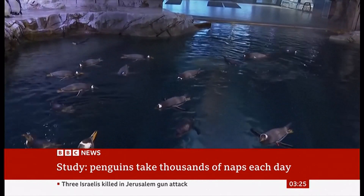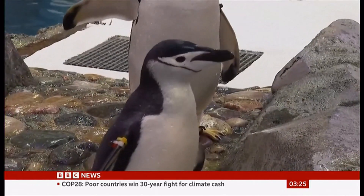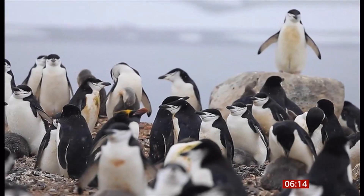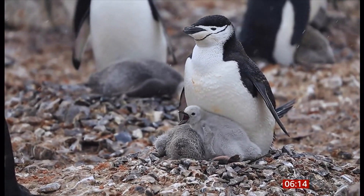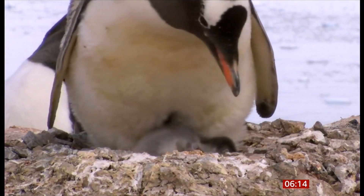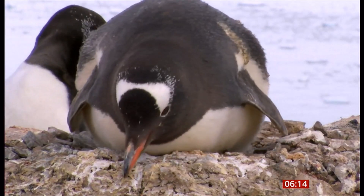The study was published on Thursday in the Journal of Science. Getting enough sleep while looking after a newborn is a challenge for any parent, but chinstrap penguins have micro-sleeps all the time, and it seems to work. Scientists found that the birds nod off more than 10,000 times a day, with naps only four seconds long, allowing them to keep an eye on their young and protect them from predators. The researchers were studying the breed of penguin on King George Island in Antarctica.